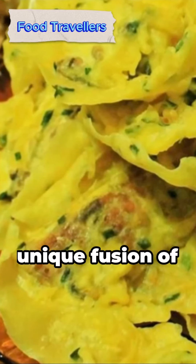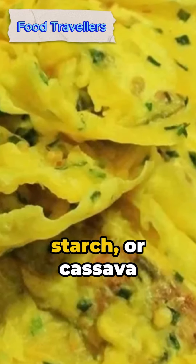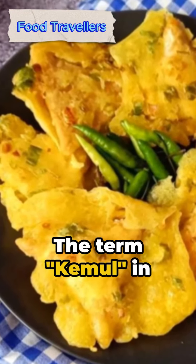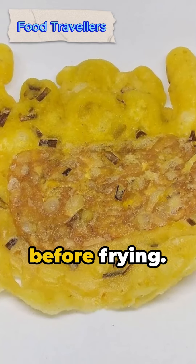This dish is a unique fusion of fried tempeh swaddled in a blend of wheat, starch or cassava flour and rice flour. A sprinkle of chives adds an extra punch of flavor. The term Kamul in Javanese means blanket, likely referring to the tempeh's coating before frying.